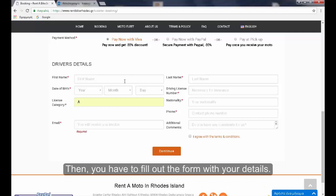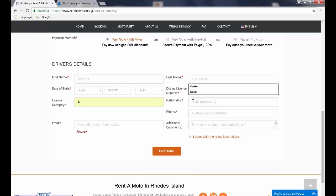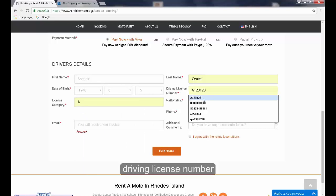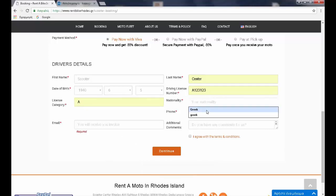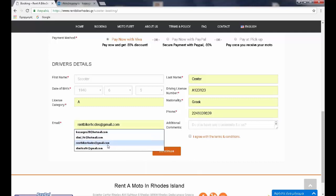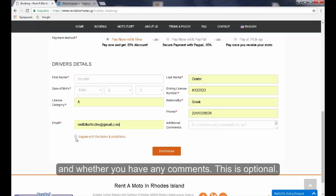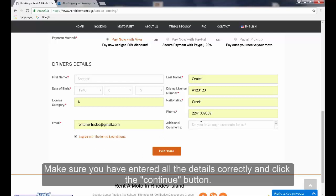Then you have to fill out the form with your details: your name, surname, date of birth, driving license number, driving license class, nationality, telephone number, email, and whether you have any comments — this is optional. After reading the details, click 'I agree with the terms and conditions.' Make sure you have entered all the details correctly and click the continue button.